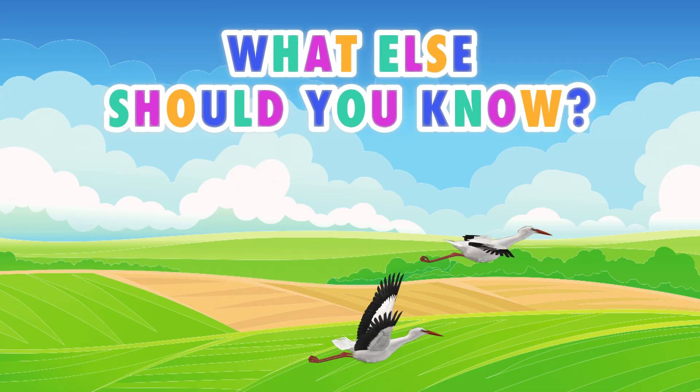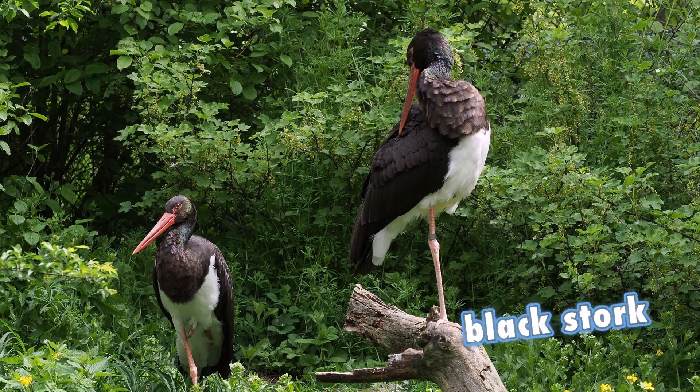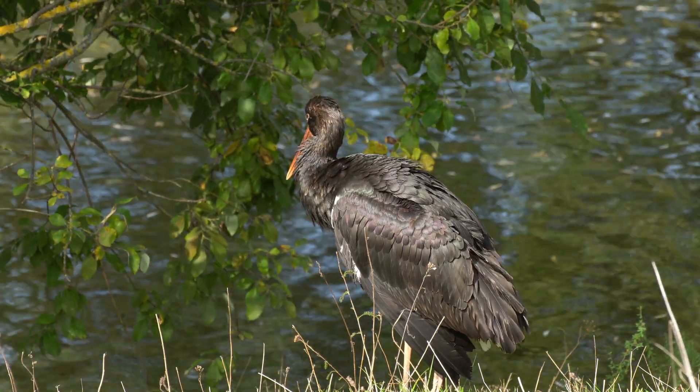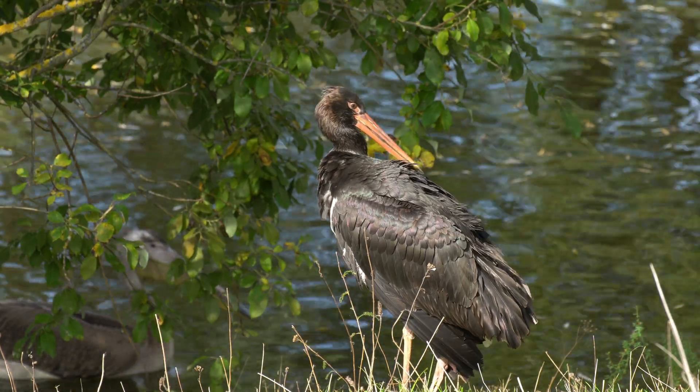What else should you know? The white stork has a lesser-known cousin, the black stork. It's a forest-dwelling bird, very shy and secretive. Rarely seen by people, it avoids human company.